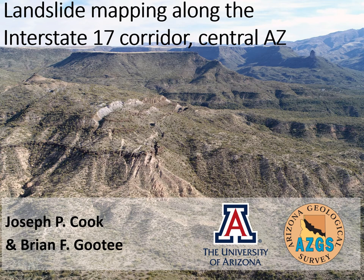Hi, this is Joe Cook with the Arizona Geological Survey at the University of Arizona. Today I'm going to give you a brief talk on a project we completed this year, which was landslide mapping along the Interstate 17 corridor in central Arizona. Although I'm giving the talk, Brian Gouttee, also with AZGS, did a ton of work, and I'd like to share these details with you.